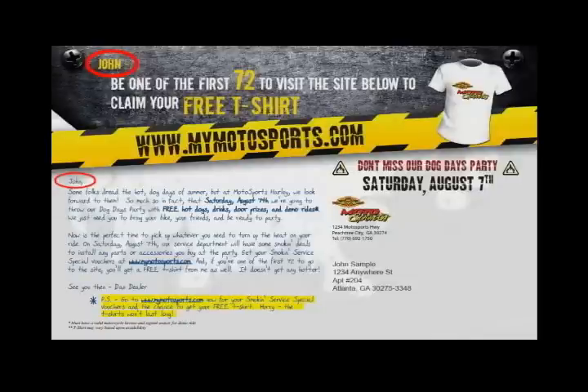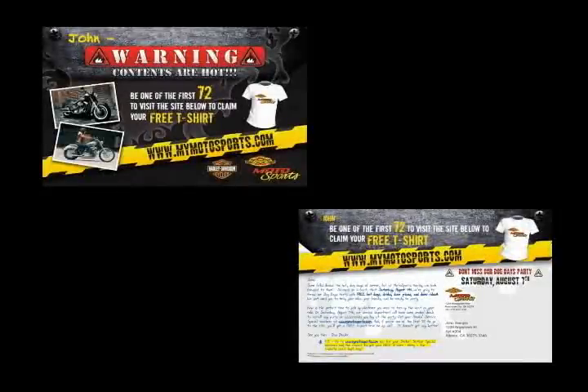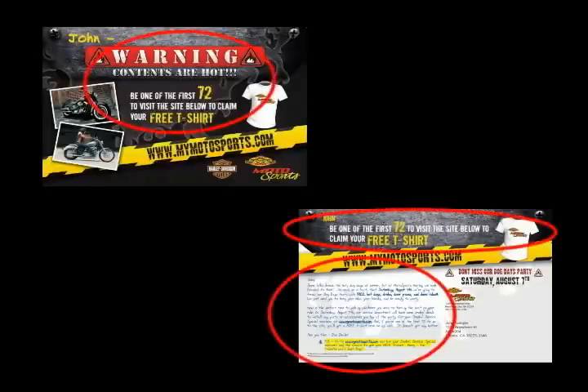We're going to cut through the clutter in the mailbox and increase response rates. Our Sharpshooter program is designed to target customers who are most likely to come into the dealership and give you money for a new or used unit, parts, accessories, apparel, and service. We are very scientific about our ad copy and it's designed to generate results, and our response rates prove it.